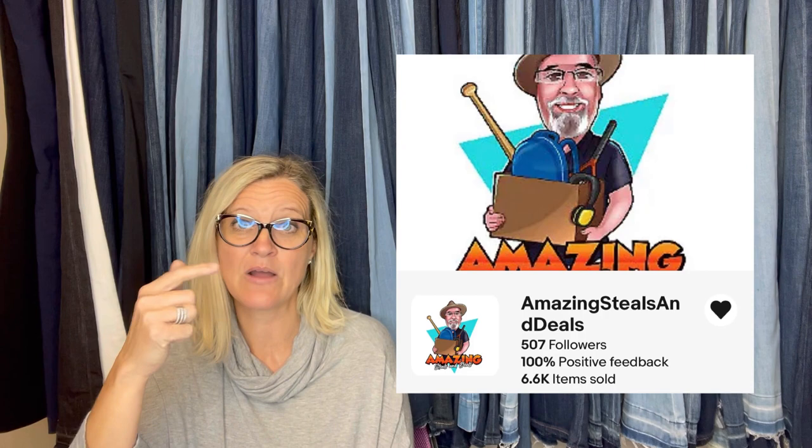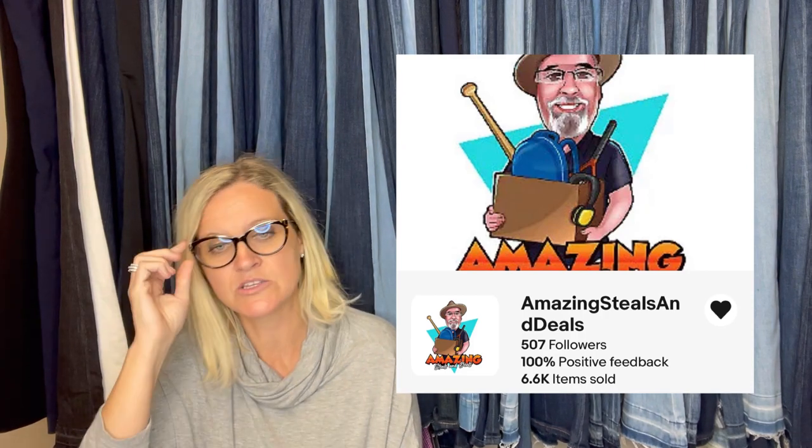You guys have got to go follow his eBay store — I will link it down in the description. Anybody I mention who's a YouTube member of my Bolo Buddies memberships, I'll link them down below, either their YouTube channel or their eBay store. Follow his store — he's incredible.